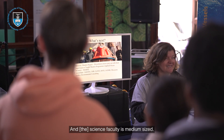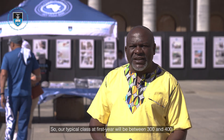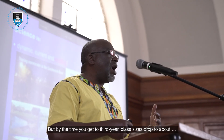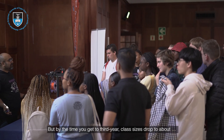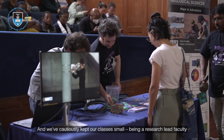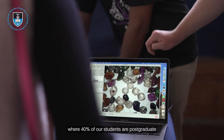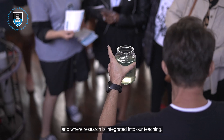The Science Faculty is medium sized, so a typical first year class will be between 300 and 400 students, but by third year class sizes drop to about 20 to 50. We've cautiously kept our classes small, being a research-led faculty where 40% of our students are postgraduate and where research is integrated into our teaching.